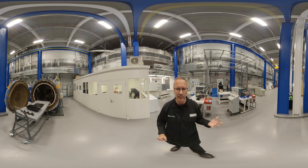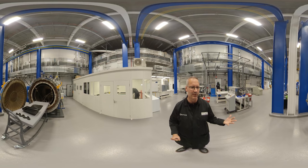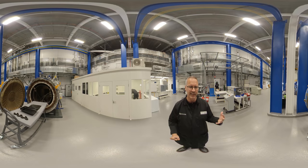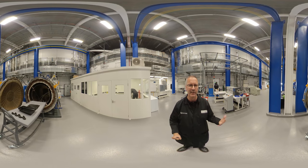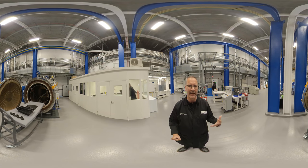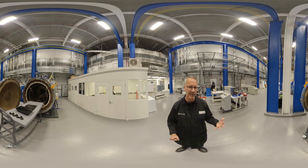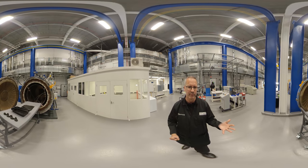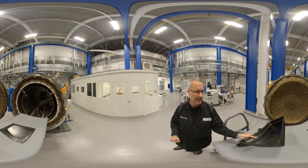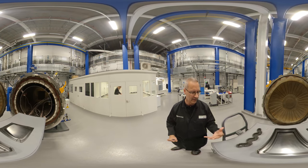Part of that capability includes this autoclave. It's quite a key capability. Autoclaves are found in large aerospace or automotive businesses, but they tend to be quite highly utilized pieces of kit, so it can be difficult to get access for rapid experimentation and development. Here we can take graphene, process it, produce a component, weave that into a final component through the autoclave, and actually make a real component we can integrate on a real car or a real aircraft.